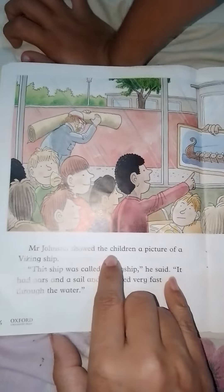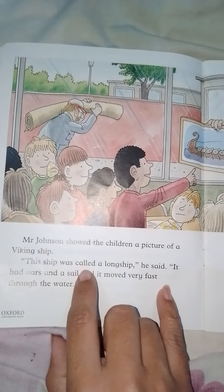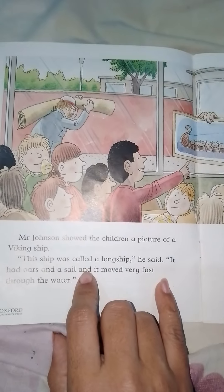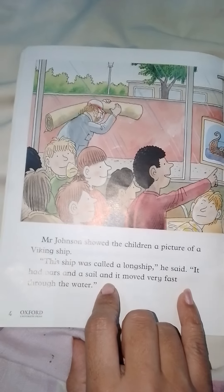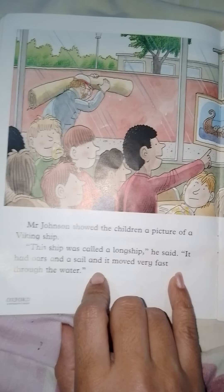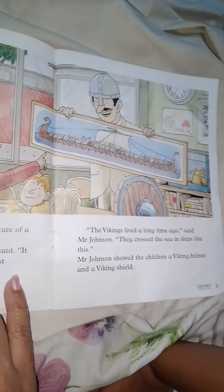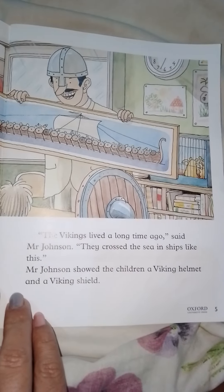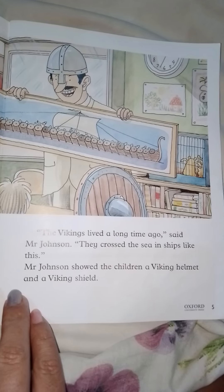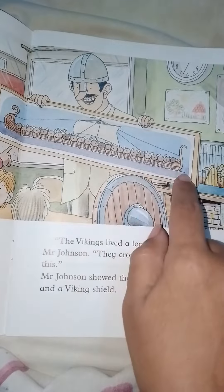Mr. Johnson showed the children a picture of a Viking ship. 'This ship was called a long ship,' he said. 'It had oars and a sail and it moved very fast through the water. The Vikings lived a long time ago,' said Mr. Johnson. 'They crossed the sea in ships like this.'